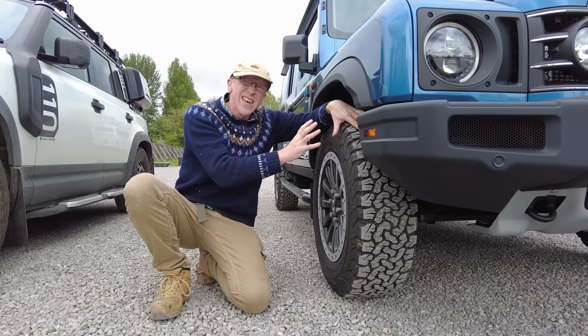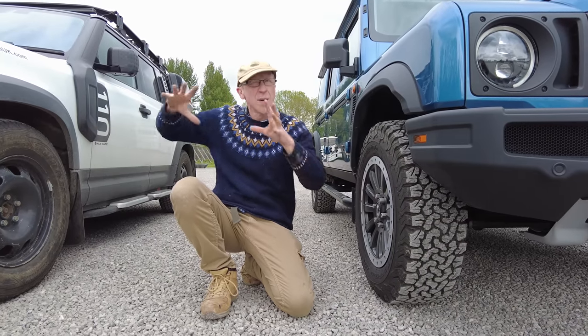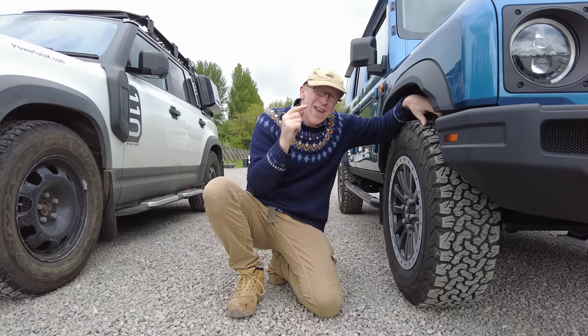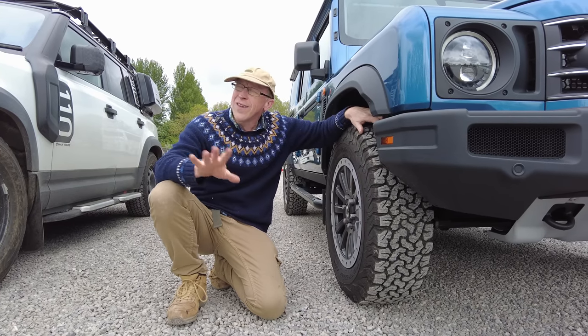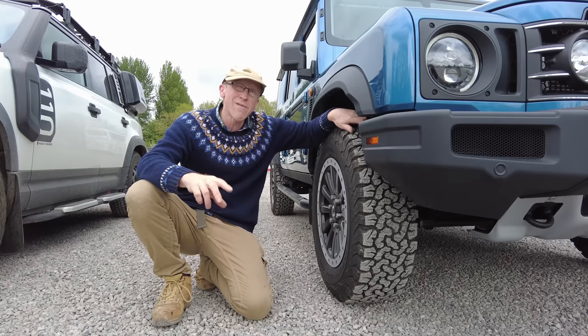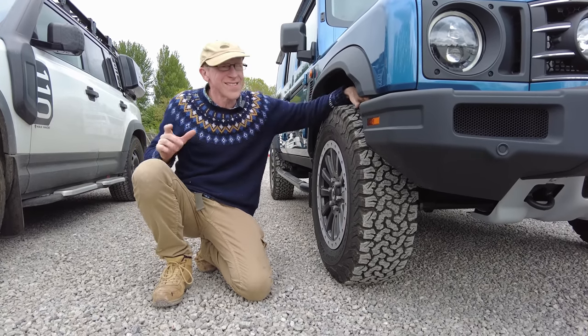The Grenadier has a separate ladder chassis, whereas the new Defender is a monocoque — the body and chassis are one combined thing. I reckon the weight with the separate chassis, the body and the solid axles is going to be substantial. We had the height and length on the spec sheet but we didn't have the weight — I reckon they don't want to body-shame it.